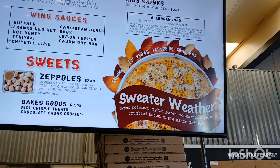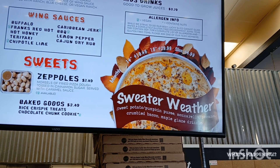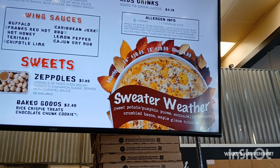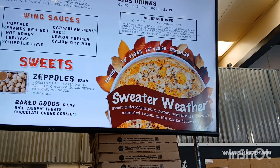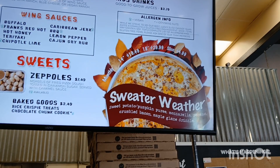Today I am trying their seasonal Sweater Weather pizza. Looks like it comes with sweet potato, pumpkin puree, mozzarella cheese, pecans, crumbled bacon, and a maple glaze. They're known for their crazy pizzas, but this one might be pushing the limit.